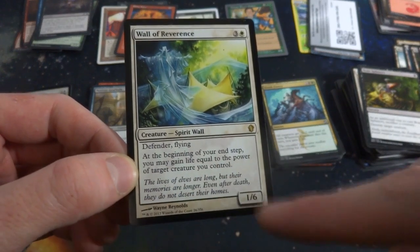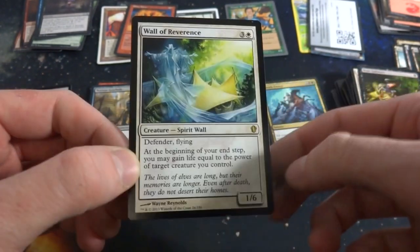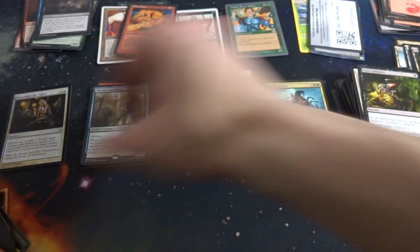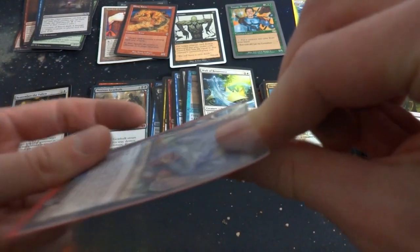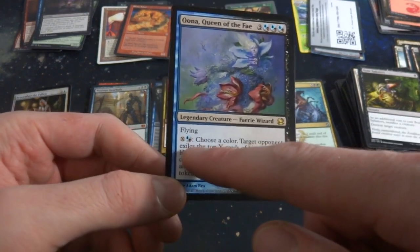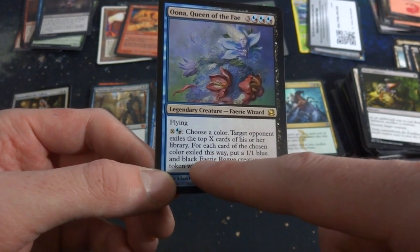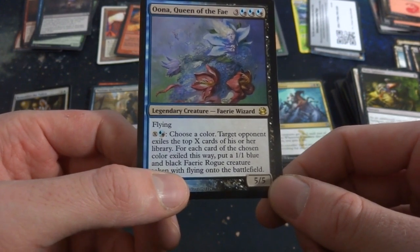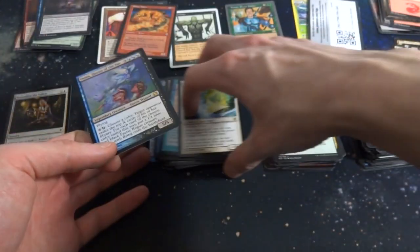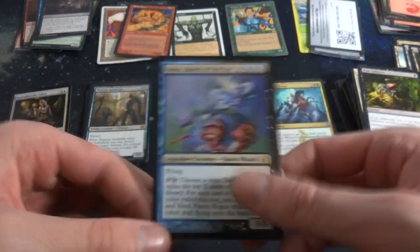Got Wall of Resurgence, three and a white, defender, flying, 1/6. At the beginning of your end step you may gain life equal to the power of target creature you control — kind of cool. Got some sort of Queen of the Fae — three, any combination of blue or black, flying, legendary creature, 5/5. X black or blue: target opponent exiles the top X cards of their library, and for each card of the chosen color exiled this way, put a 1/1 blue and black Faerie Rogue token with flying onto the battlefield. Great for Faerie tribal — you'll know your opponent's deck colors and make a bunch of faeries.